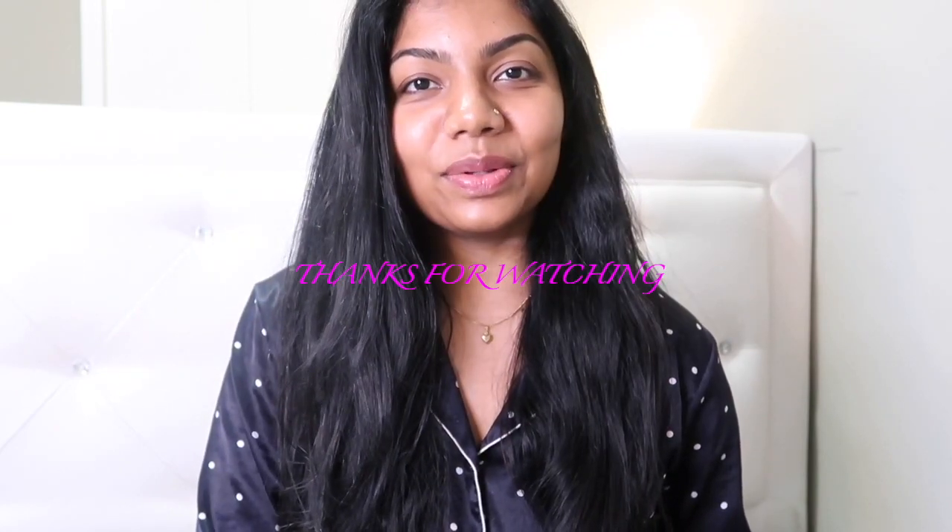That is everything for today's video. I hope this quick review is helpful for you — let me know in the comment section below if you've used this cream and what your thoughts are. Your comments are always very welcome. Please do subscribe to my channel and hit the notification bell to get notified for upcoming videos. Stay well, good night, bye!